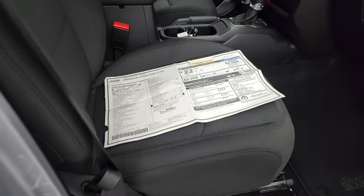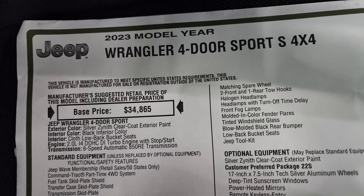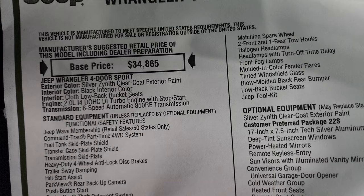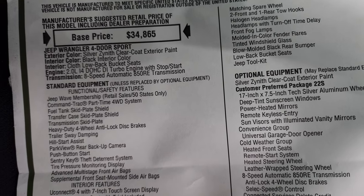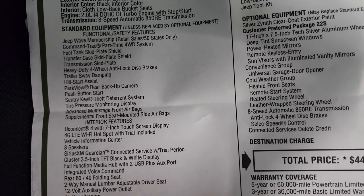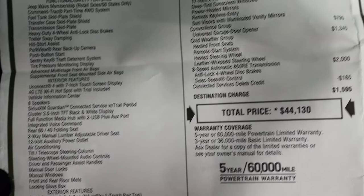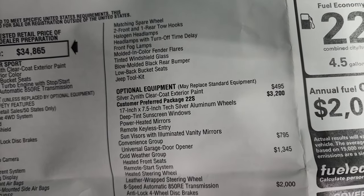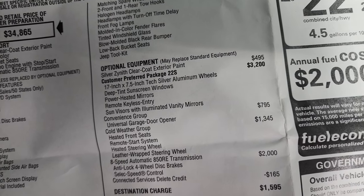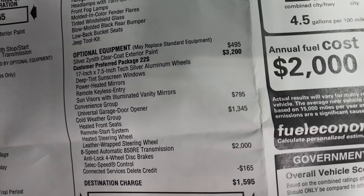Here is the original window sticker. I'm not going to go through everything, so feel free to pause it. 2023 Jeep Wrangler 4-door Sport S 4x4. Silver Zenith is the color, 2-liter dual overhead cam four-cylinder engine, 8-speed automatic transmission. Everything on your left there is your standard equipment. Your optional equipment starts with the Silver Zenith Clearcoat, which is $495. The customer preferred 22S package is a $3,200 option.